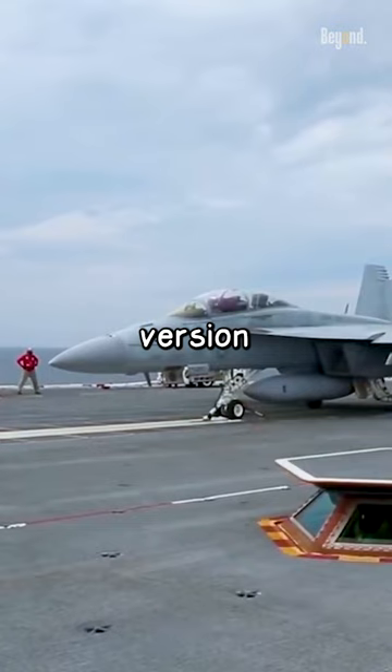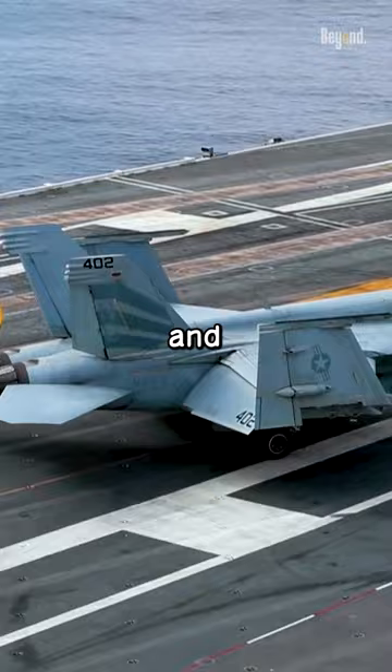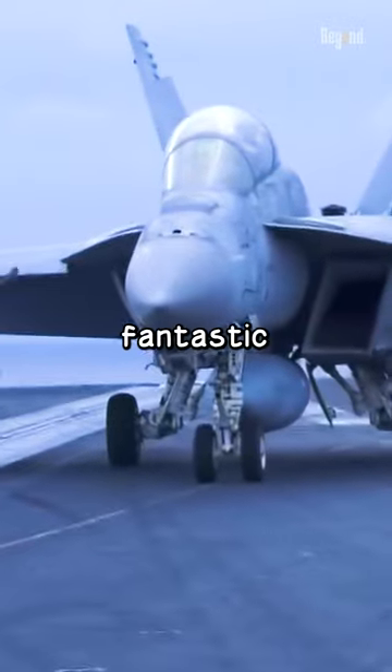They're a bigger and more powerful version of the earlier F/A-18 Hornet, with an enormous wingspan and internal fuel capacity for a more fantastic range.